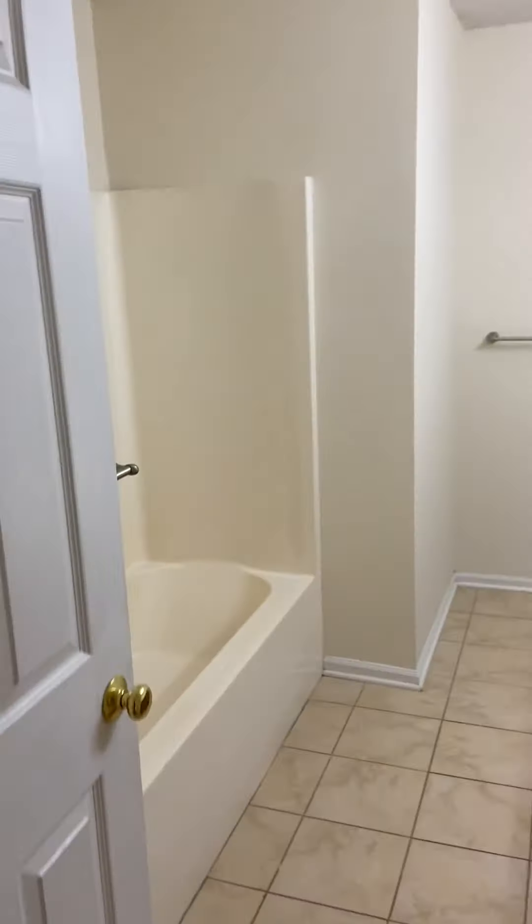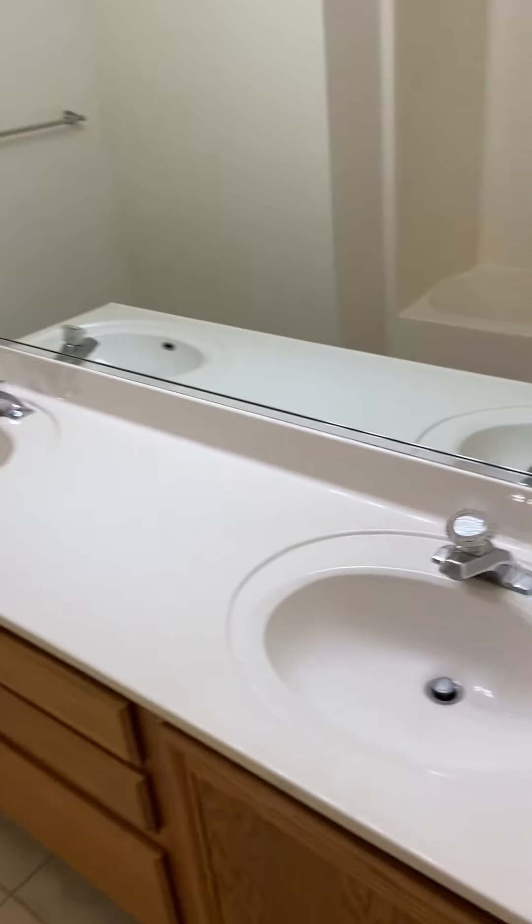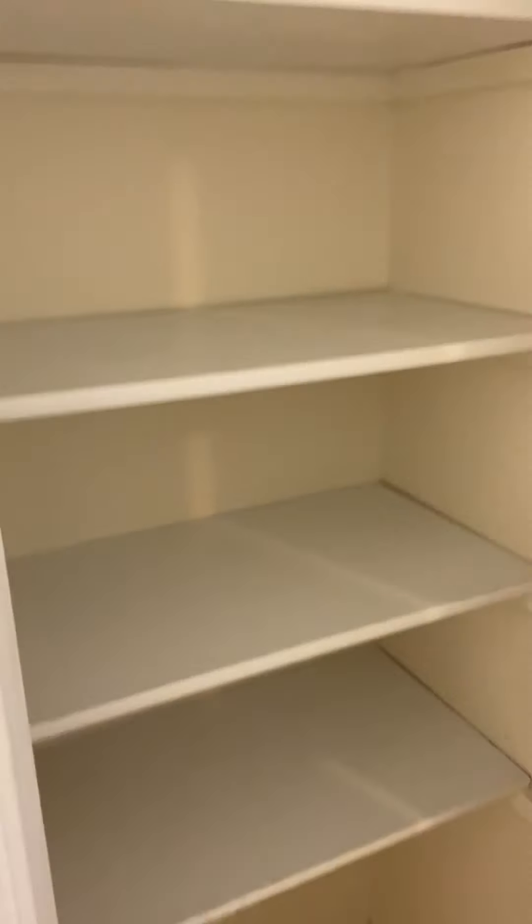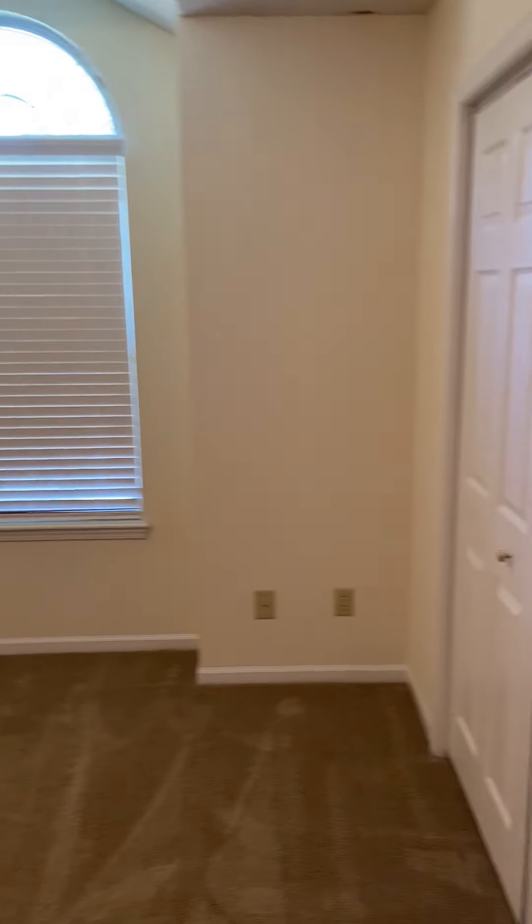First bathroom right here, two sinks on there, very large vanity, got a linen closet, then you have your shower right here. And first bedroom, pretty decent size, a pretty good amount of closet space as well.